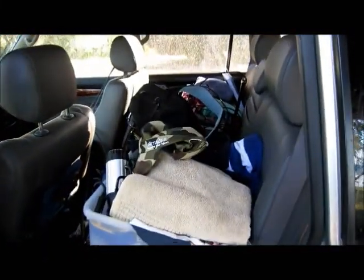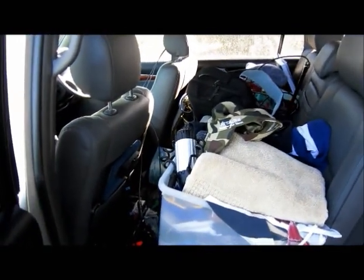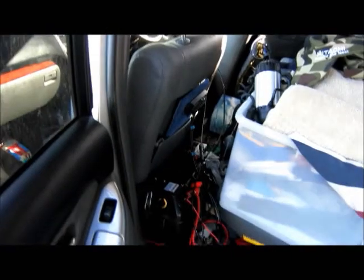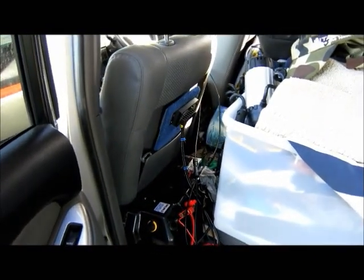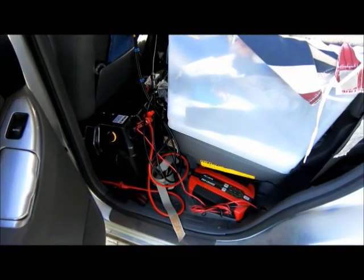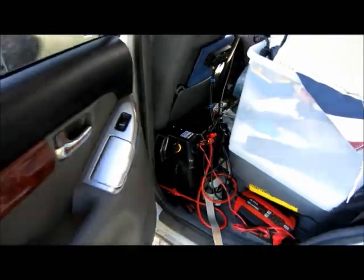Coming back to the car here, we've got a box each for our clothes — always there when you need them. We've got a 120 amp hour battery, a little solar controller, and an 8 amp battery charger that I've been plugging in when we get 240 volt power.